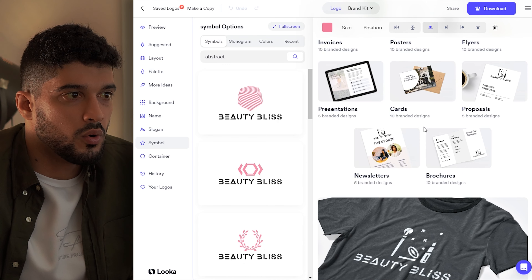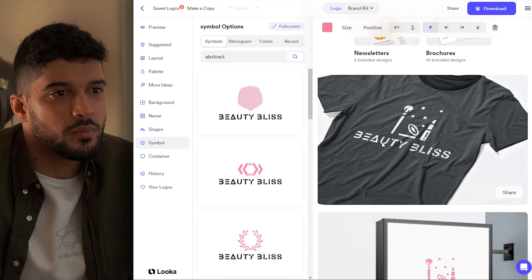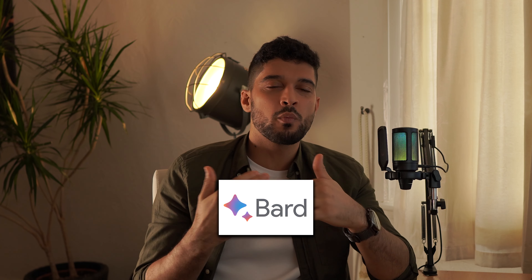After you've completed your design, you can scroll down and see what it looks like in different situations — for example, on a business card, in presentations, or on newsletters. That's what makes deciding on a logo with this website very nice. This software is perfect if you're starting a brand new brand and want an easy way to come up with a theme that fits perfectly with your website and the products you're going to sell.